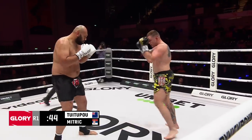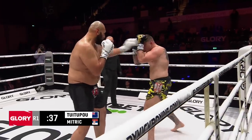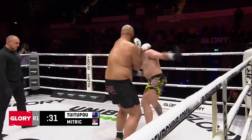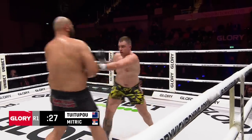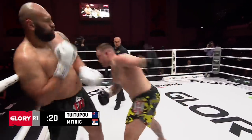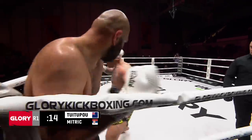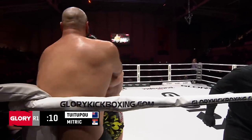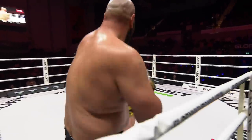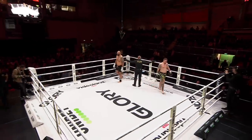What a knee! Mitric lands a left that grazed off the temple. Mitric's trying to open up with body kicks and overhands. Just missing was Tui Tupou. It's been a good opening round for him, but how much can he continue this? Already heavy breathing. Mitric landed a big right hand there with about seven seconds to go — some momentum for Mitric, just trying everything. Anything overhand, he's throwing it.